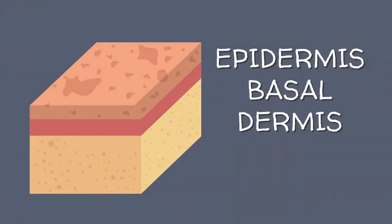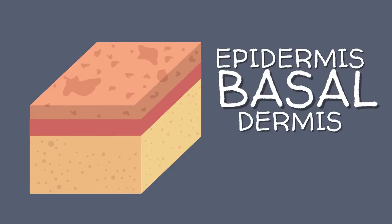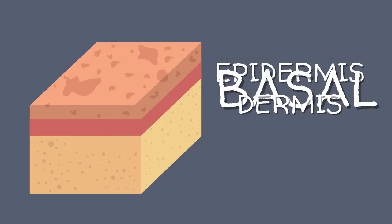The skin has three main layers: the upper layer called the epidermis, the middle layer is the basal layer, and the inner layer is the dermis. In a fetus, the sandwiched basal layer grows faster than the other two layers of skin, and as a result, it crumples in specific ways to produce the patterns on our fingertips that we call fingerprints.